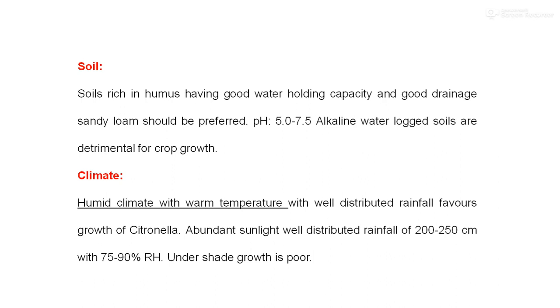Regarding climatic conditions, citronella requires a humid climate with warm temperatures, abundant sunlight, and well-distributed rainfall of 200 to 250 cm, with relative humidity of 75 to 90%. It thrives well under tropical and subtropical conditions. Long droughts or excessive rainfall are harmful and it is susceptible to frost. Under shade, growth is poor, leaf blades become hard, and yield is less. It grows well in the plains and hills up to 900 meters above sea level, with best elevation being 180 to 250 meters.